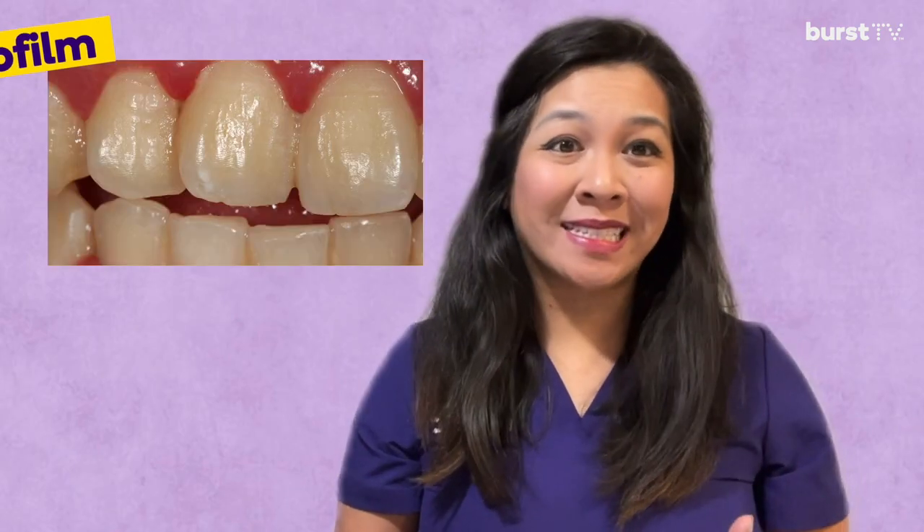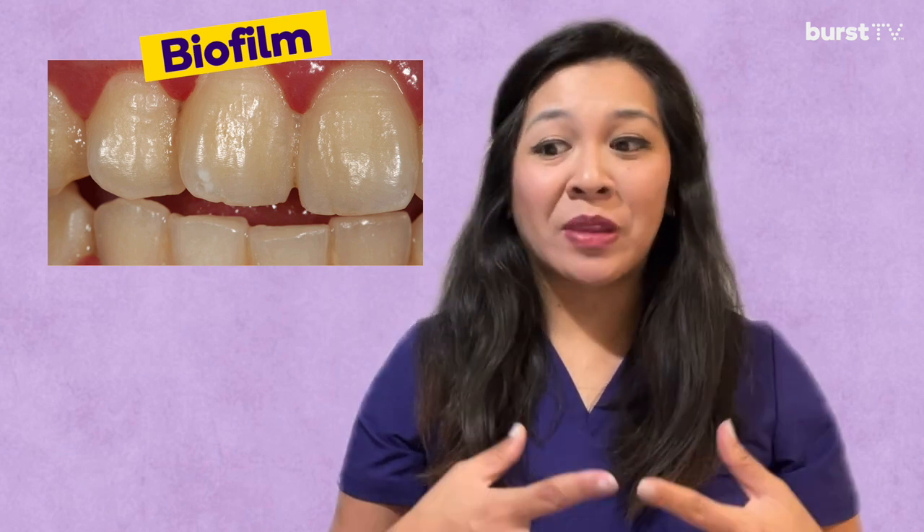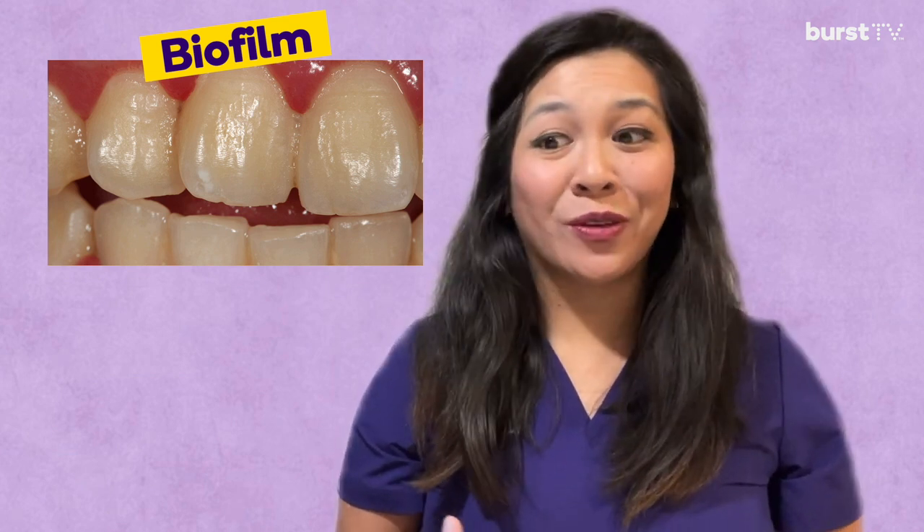What is biofilm? Biofilm is that almost invisible, sticky, and soft bacteria that adheres to your teeth. It doesn't matter if you just brushed your teeth or just had your teeth cleaned — it's always going to be present in your mouth. So our goal is to reduce the biofilm in the mouth as much as possible.